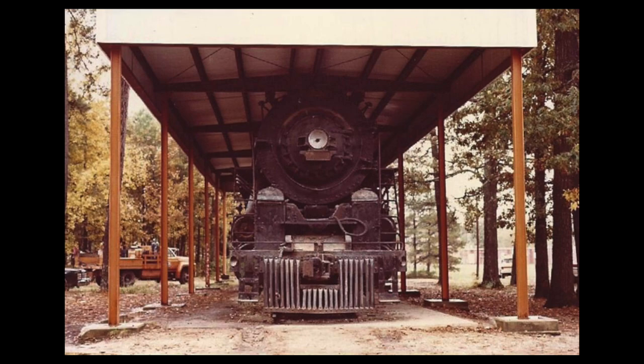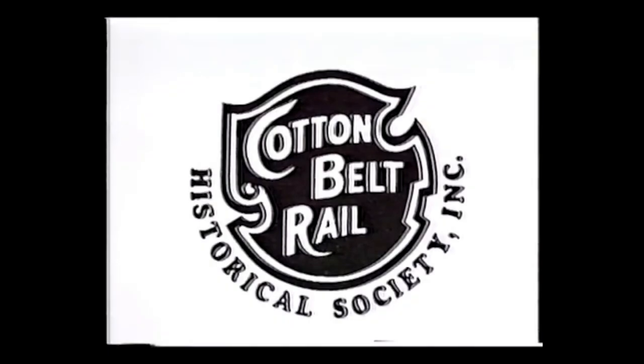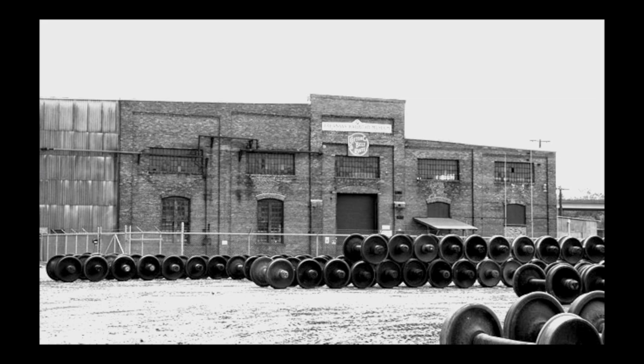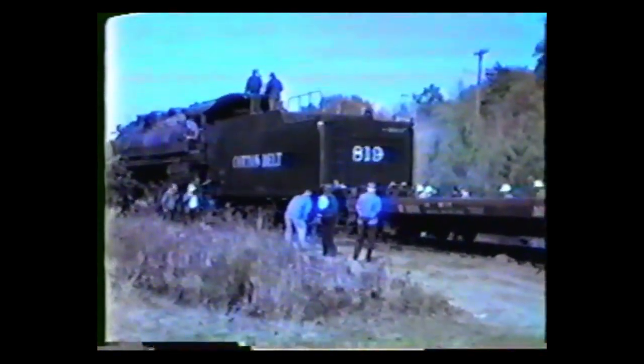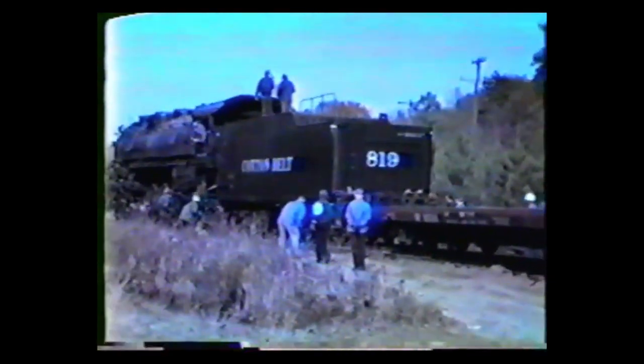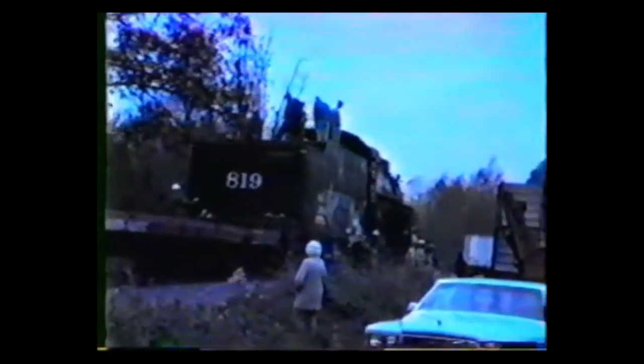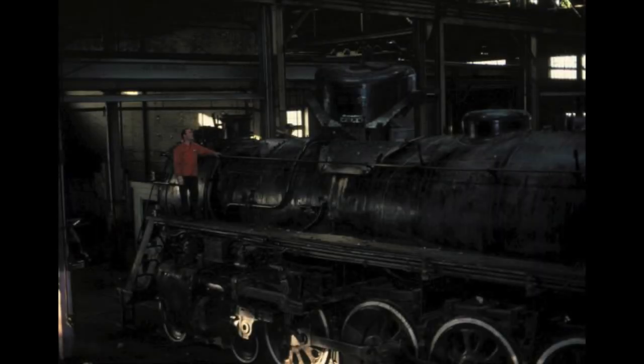1983 was the year that number 819's future would take a turn for the better. The Cotton Belt Rail Historical Society was formed in 1983 to restore and operate 819. While the city still owned the locomotive, the group was responsible for its condition and operations. Plans were made to restore the locomotive in the very same shops that she was built — the Pine Bluff shops. On October 1st, between 50 and 100 employees of the St. Louis Southwestern and many railfans assisted with moving the engine out of the park, three and a half miles to the Pine Bluff shops.